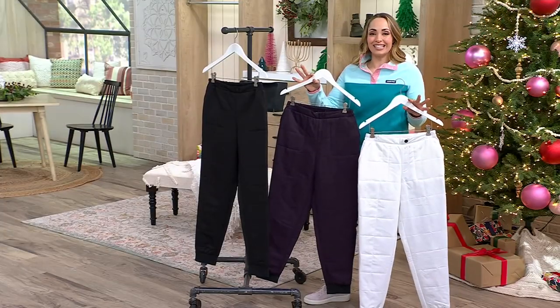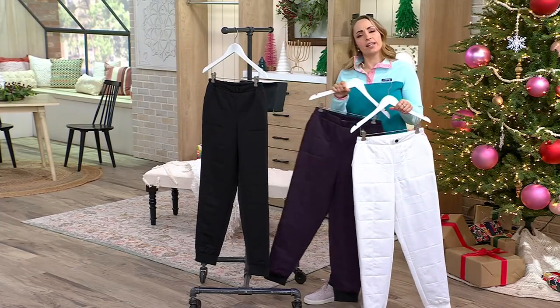Let's welcome in Jacqueline McLean. Jacqueline, it's great to see you. Is it McLean or McLean? McLean, but either works. Okay, not picky.